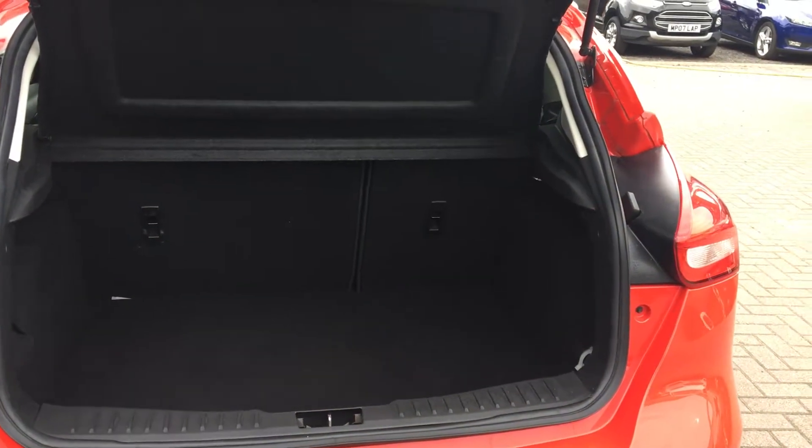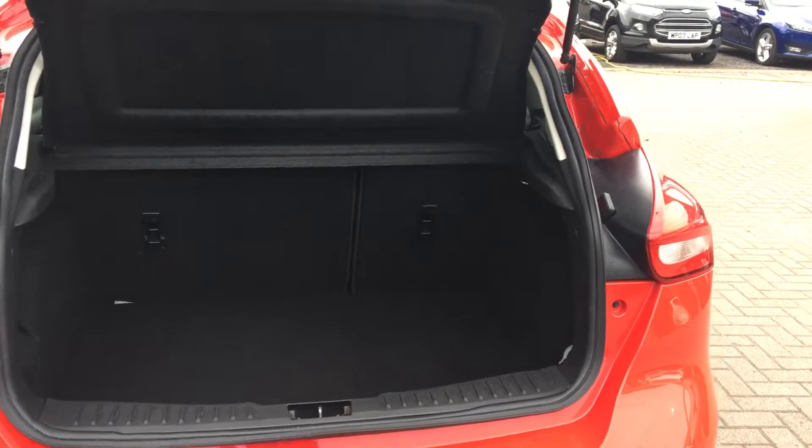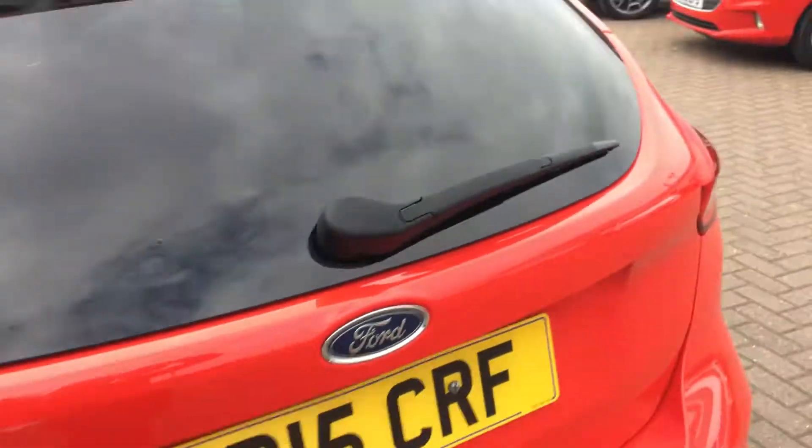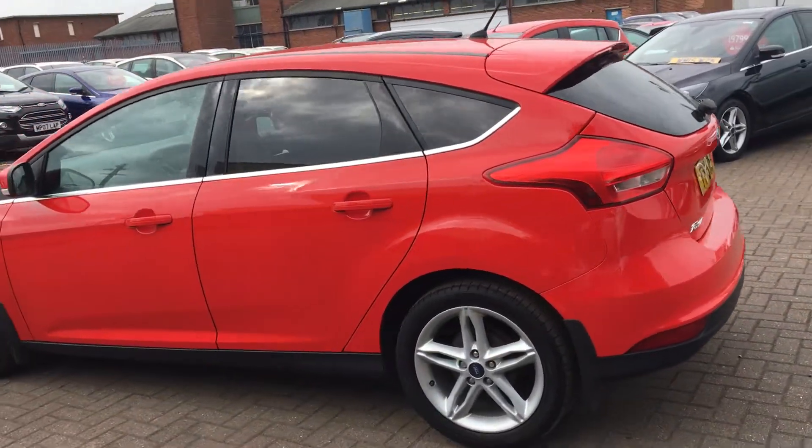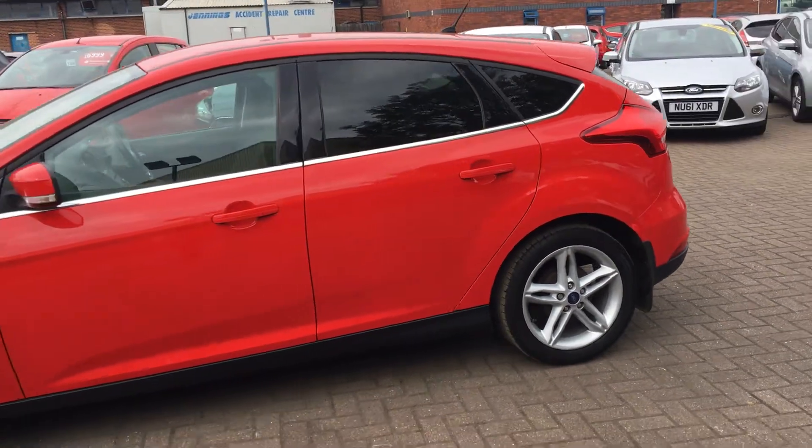Into the boot — it's a really roomy boot. The Focus has always had a fantastic size boot and most people's needs are going to be catered for. You can also fold the back seats down if you want even more room.